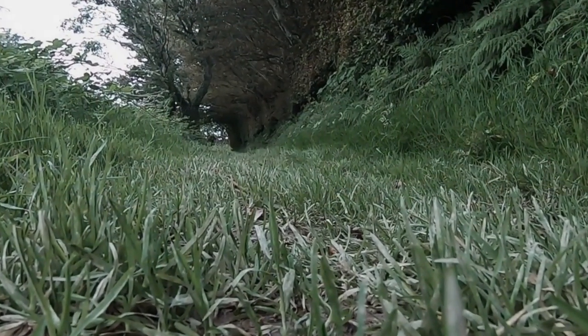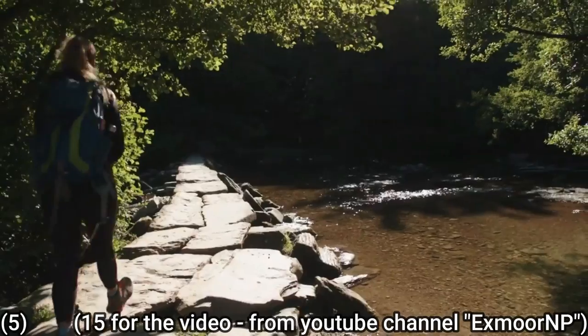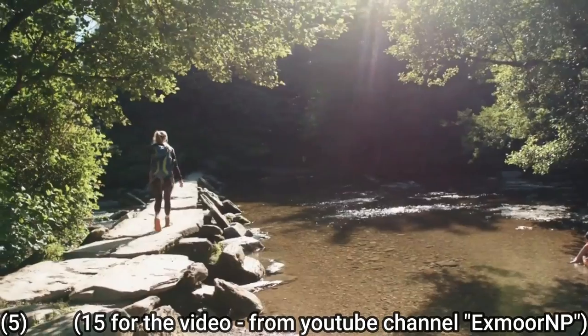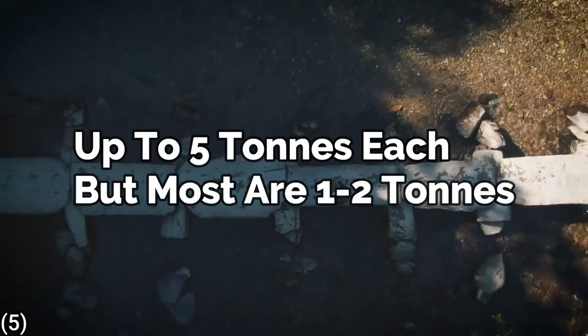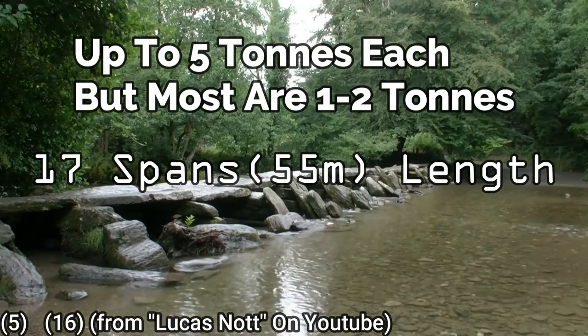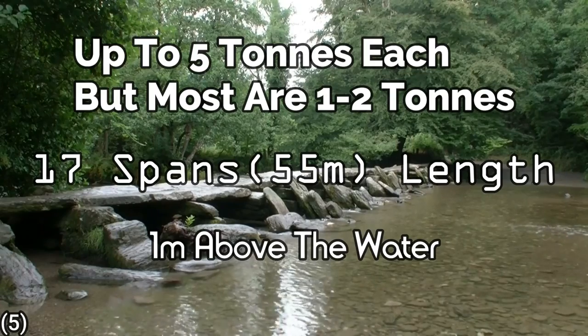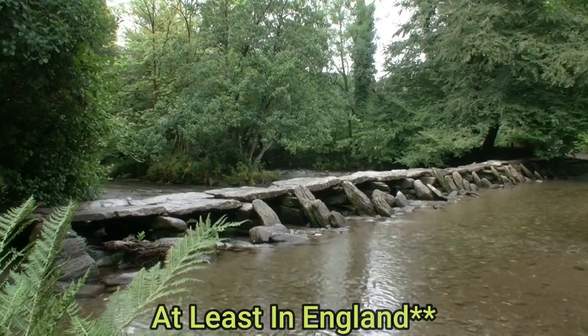And finally we come to the Tar Steps, which according to Wikipedia are a prehistoric clapper bridge across the River Baal, circa 1000 BC, made from local grit sandstone slabs weighing up to five tons apiece. It's 17 spans or 55 metres in length and set about one metre above the river. It is the longest clapper bridge that we know of.